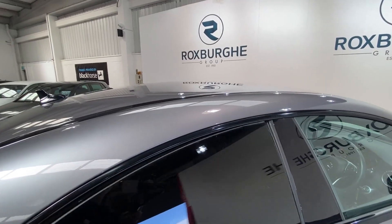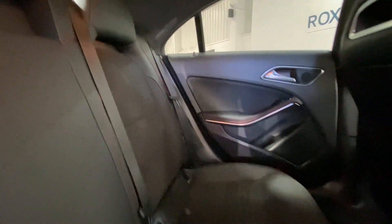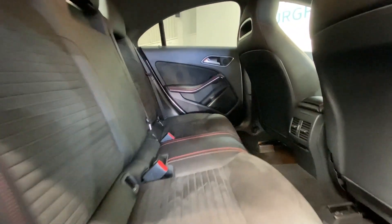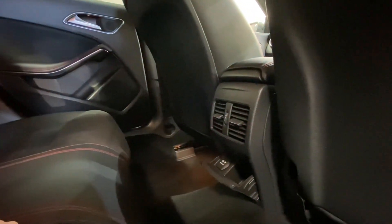Moving inside the vehicle, we have got Mercedes part leather, part Alcantara interior throughout, with red stitching. Really nice sporty seats, all in really nice condition. Full isofix points all along the rear, along with your 12 volt power socket just on the back of the centre console.